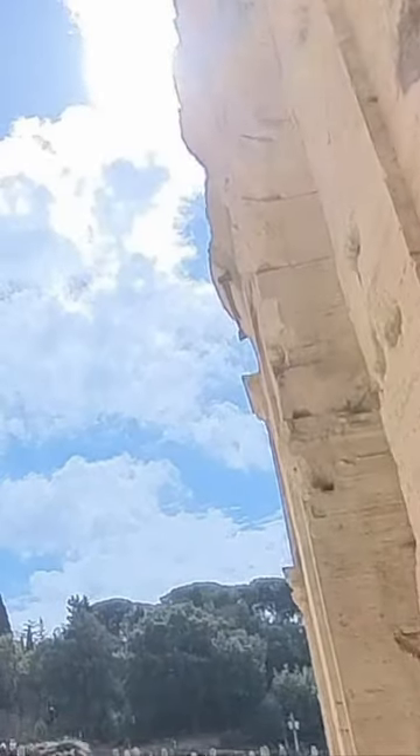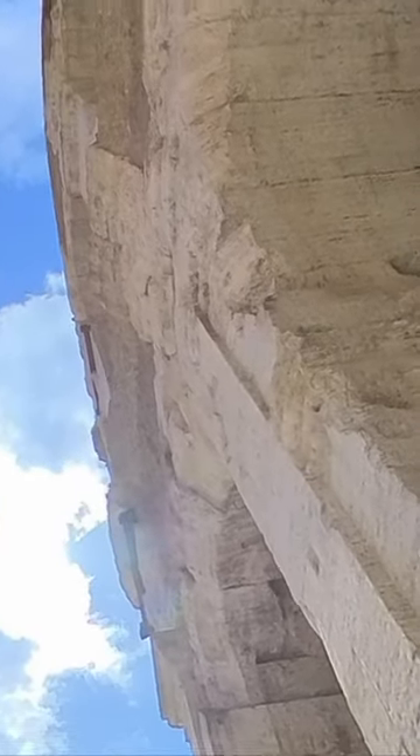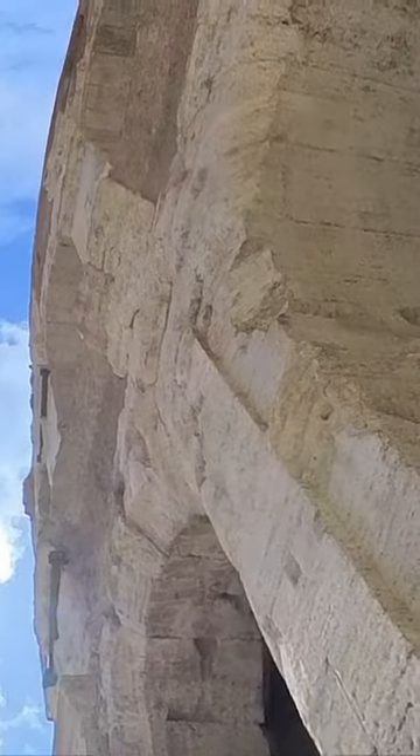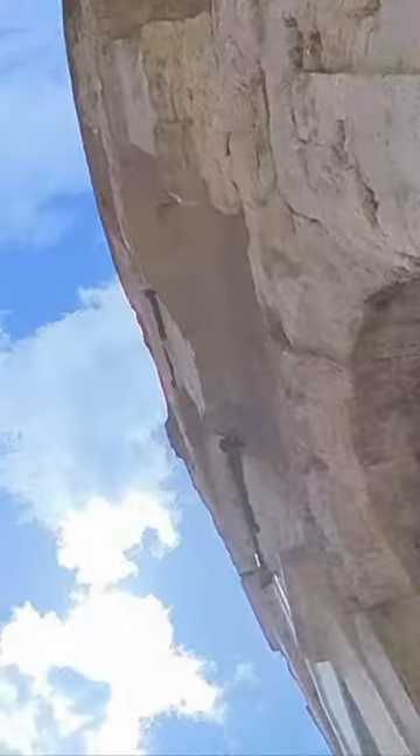Pausing a bit before heading to the underground, we're still awestruck at the size and scale of the amphitheater, and marvel at the fact it was built over 2,000 years ago. Even more amazing is the fact it was built in only eight years, from 72 AD to 80 AD — an incredibly short time to build such a structure, even with today's modern technology.